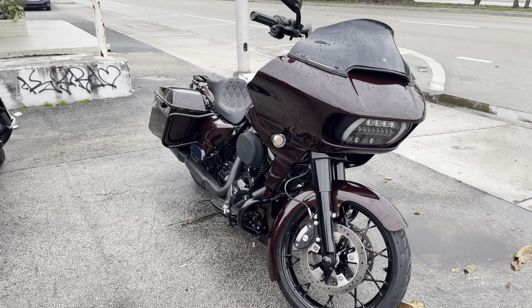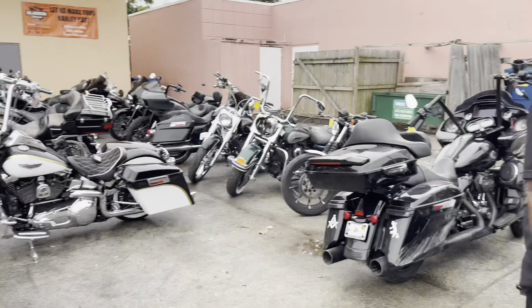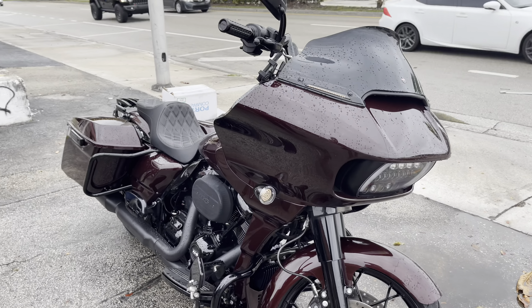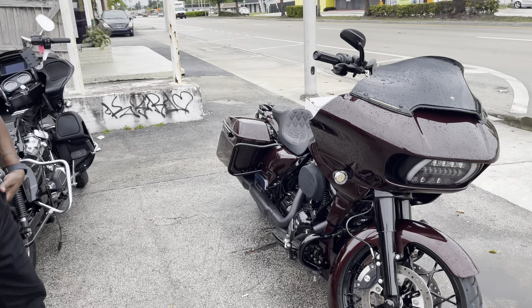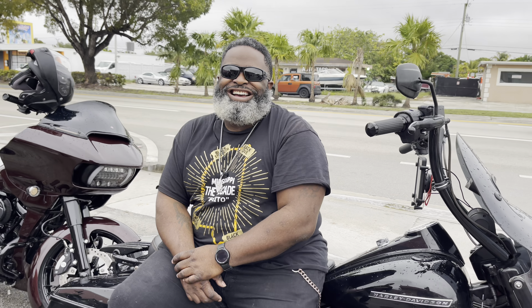He got it washed last night, but it got rained on. Eric came out and did his thing right here at the shop. It still looks clean even though it's wet. We definitely want to get a ride in - we might try to go around this weather real quick and see what we can come up with.